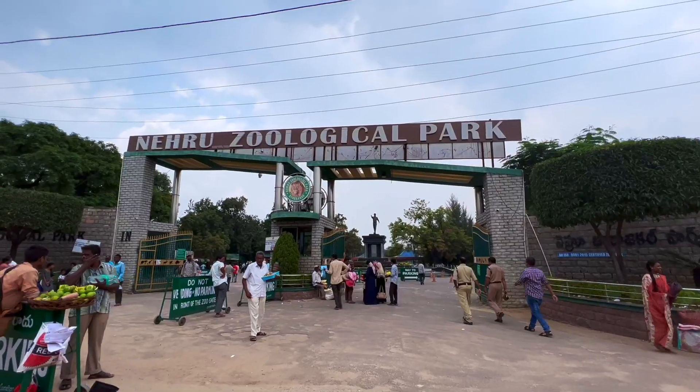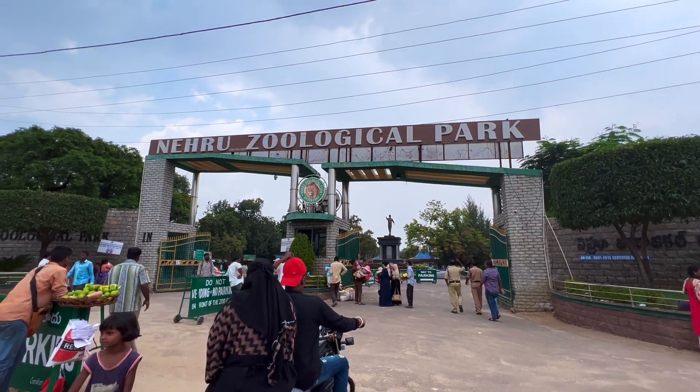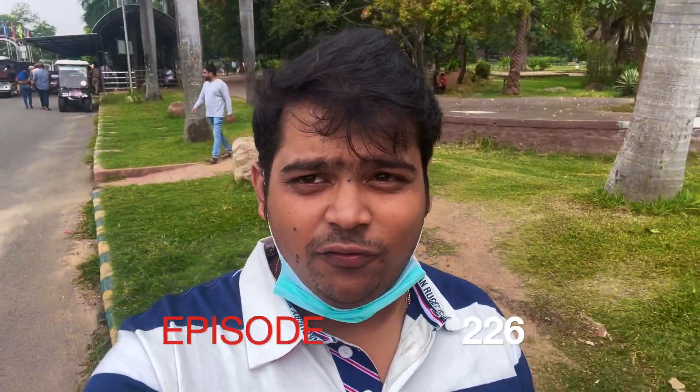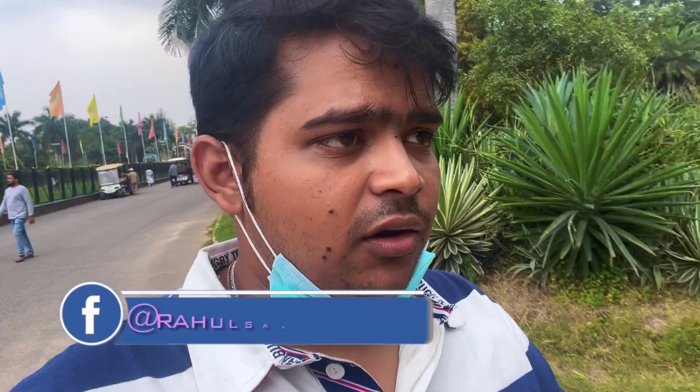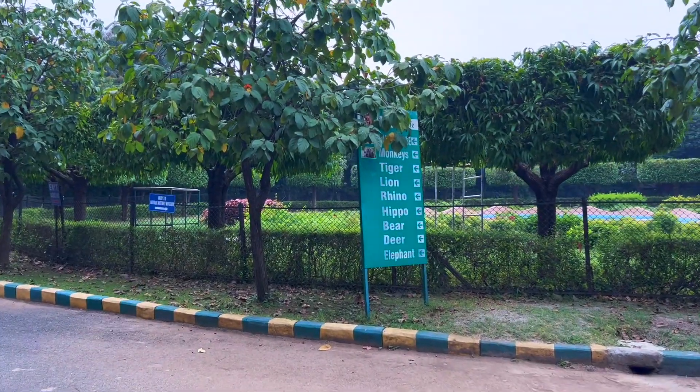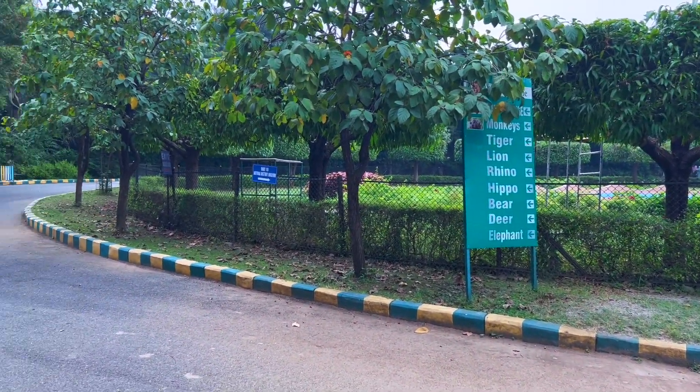We are in Hyderabad right now and in today's episode we're gonna be going to Hyderabad Zoo, that is Nehru Zoo. First impression of this place is that it's very clean and very big. Right now we are searching for spots — first thing we're gonna do is the safari, and then we're gonna explore. You can see tiger, lion, hippo — everything is on this side.